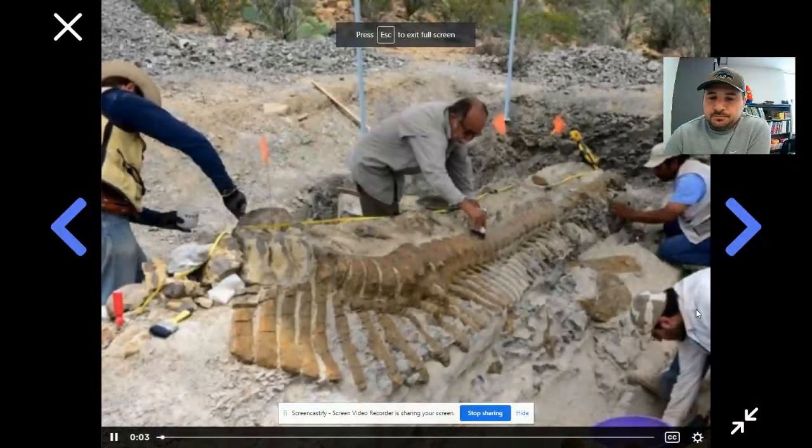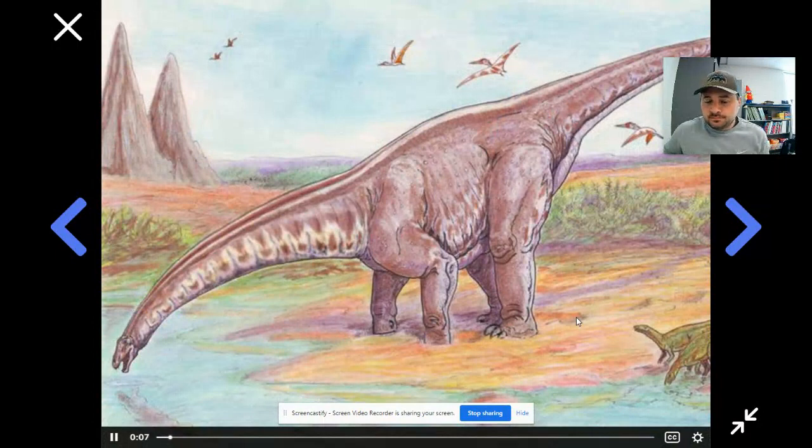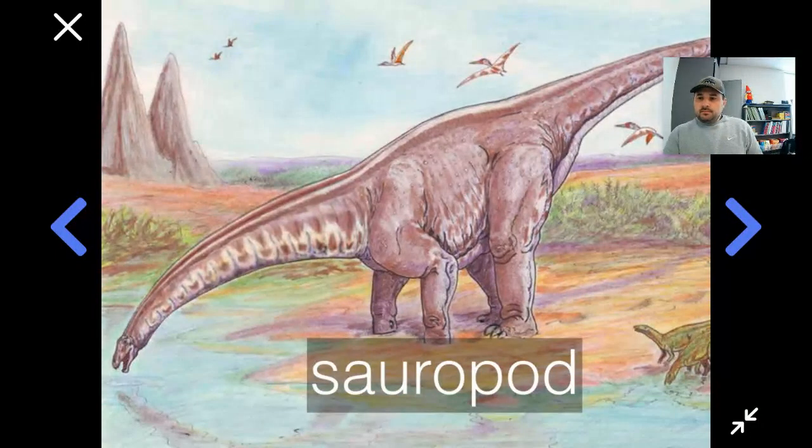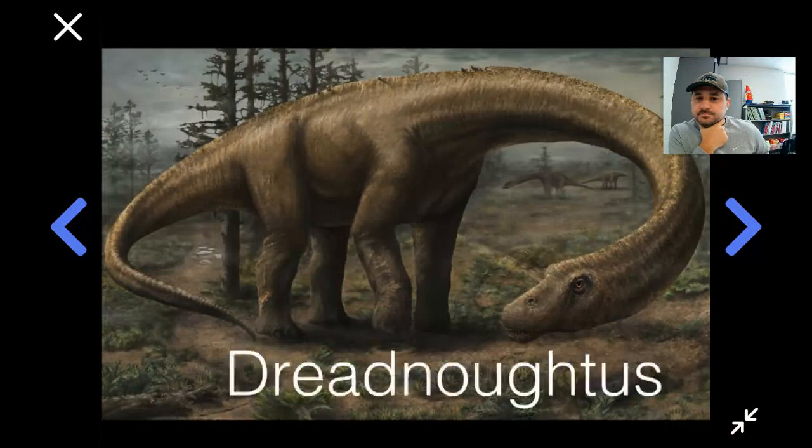When you think of fossils, you think about dinosaurs. Dinosaurs are exciting. Some of them were huge, like this brontosaurus, a member of the sauropod family of dinosaurs. Those are the dinosaurs with the big legs, the long necks, and the long tails. It's actually one of the sauropod dinosaurs that's the largest land animal ever to walk on Earth — that's called Dreadnoughtus.